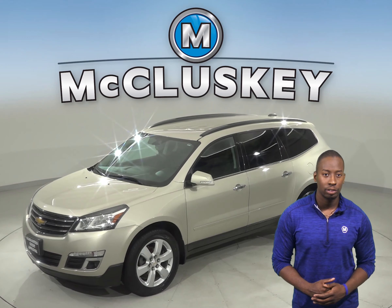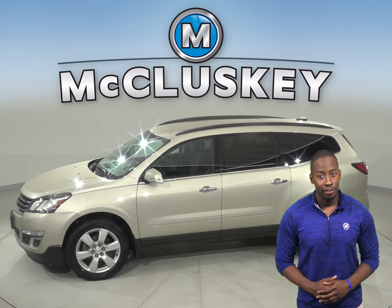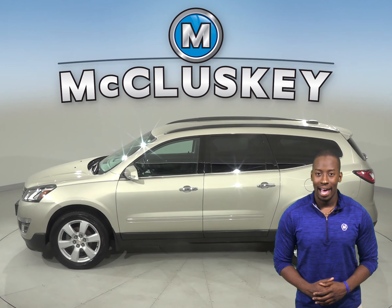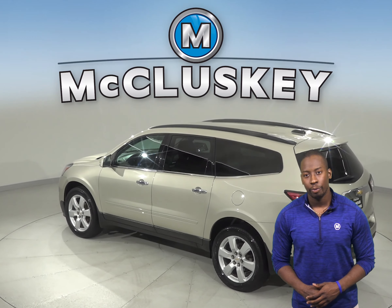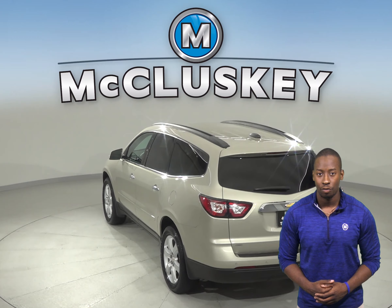This gold Traverse has three rows of seating, ultrasonic rear park assist and parking sensors. For entertainment there is Bluetooth for your phone, XM ready radio and AM FM radio that is also compatible with an MP3 and CD player. The steering wheel mounted audio controls are also available so you never have to take your hands off while driving.